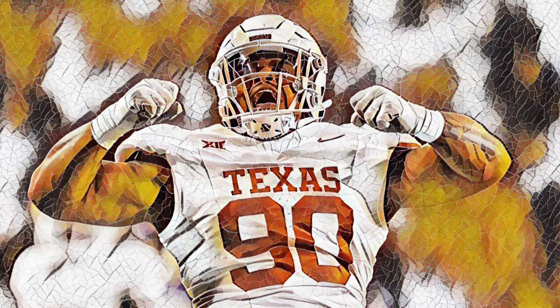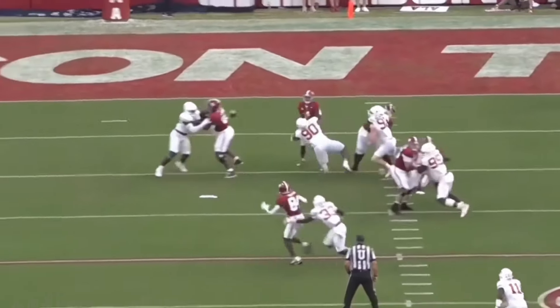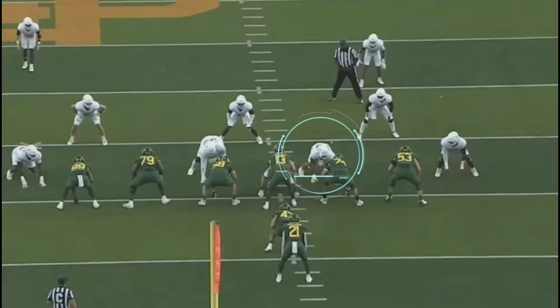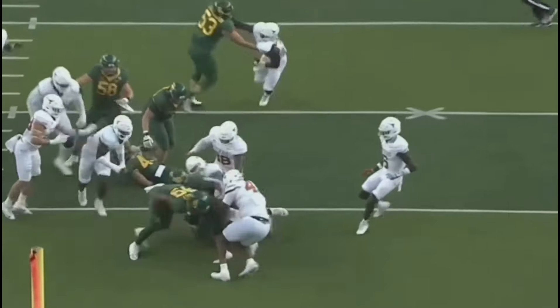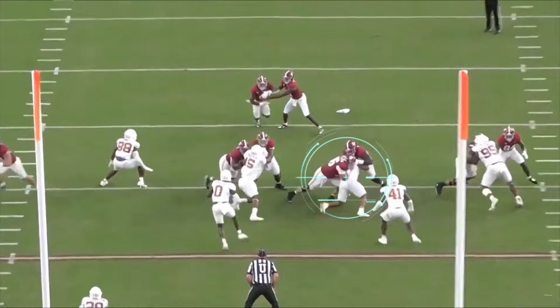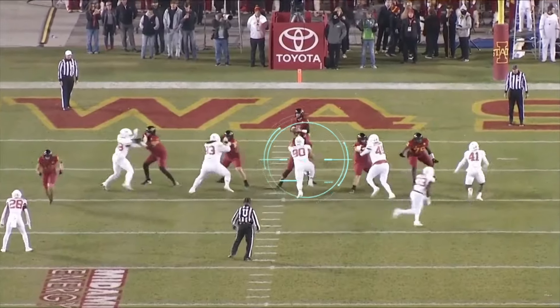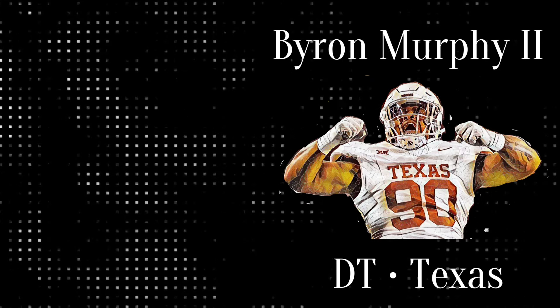The first round is over, and the Hawks hit another home run. Hey, welcome in. Yesterday was the first night of the NFL Draft, and the Seahawks selected Byron Murphy, the destructive defensive tackle out of Texas.